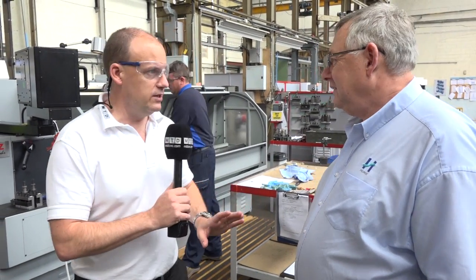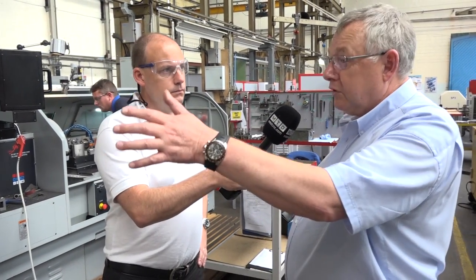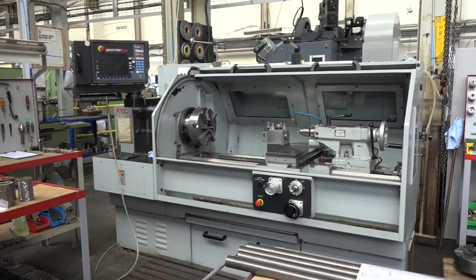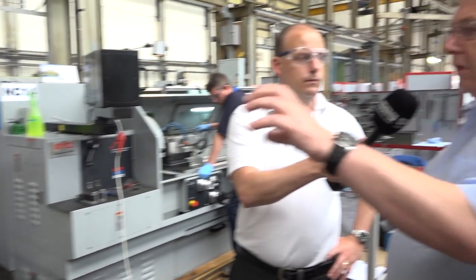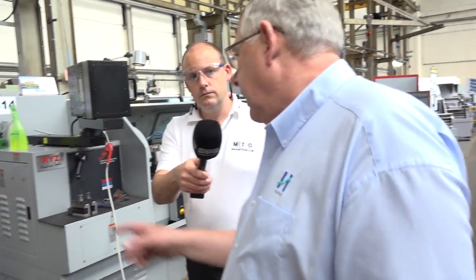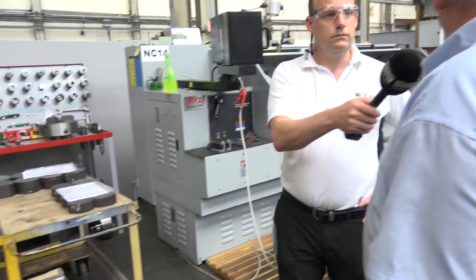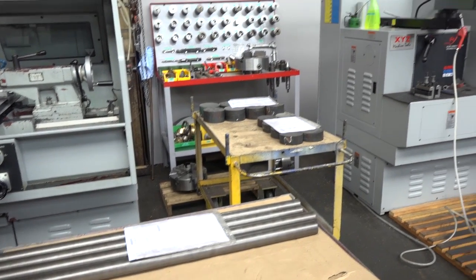Here we've got the SLX machines. What do you do with these Paul and how long have these been here? That one's been here since 2008 — that was my very first one and that convinced me with all the rest of the XYZ's of what qualities they've got. What we do is a variety of turning, short batches and small batches. We just bought that other one — it's about a year old.